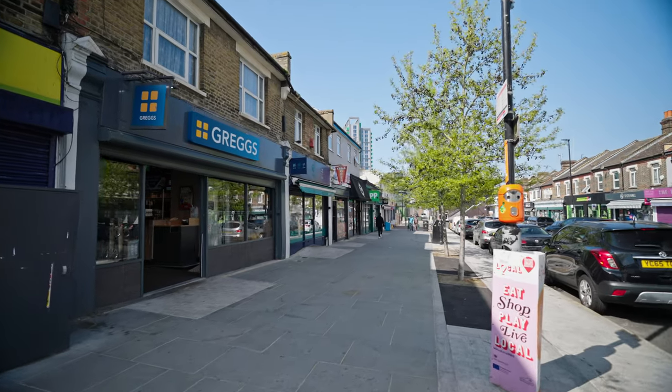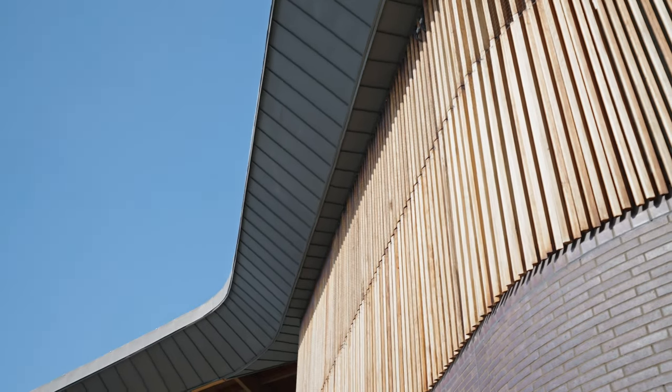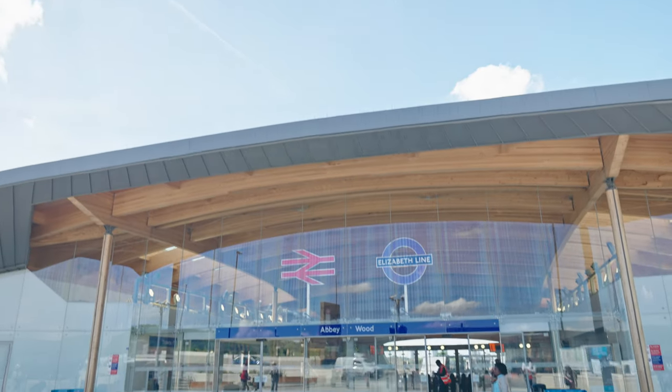The centre of Abbeywood is host to a variety of local shops and amenities. You can also pick up the Elizabeth Line and overground to central London from here too.